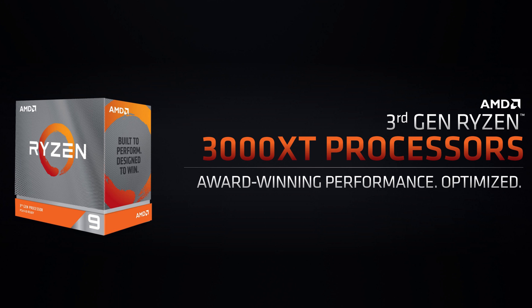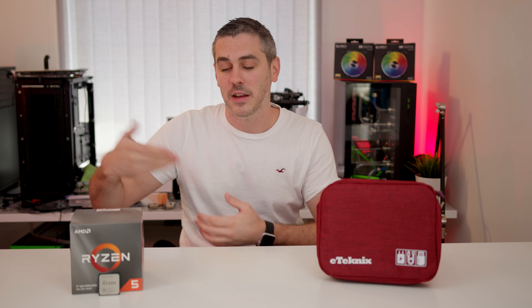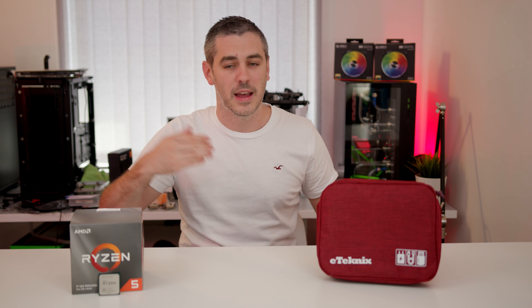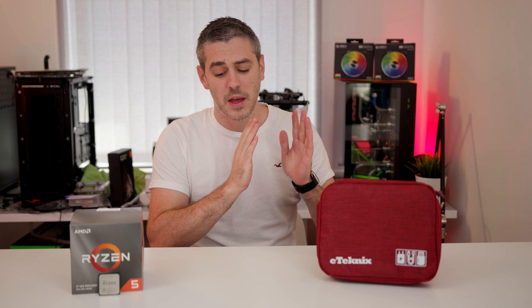I'm going to refer to these as the XT parts and then the non-T parts, because we have the Ryzen 5 3600X — now we have the XT. We have the 3800X and now the XT. We have the 3900X and the XT. AMD have made it very clear to us — we were actually on a briefing call with them — that Zen 3 will be hitting this year. That is the plan and they are adamant that that is going to happen. Very exciting stuff coming up.